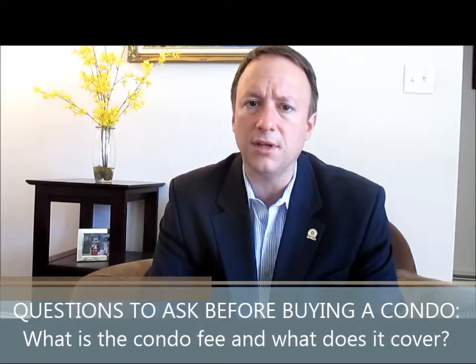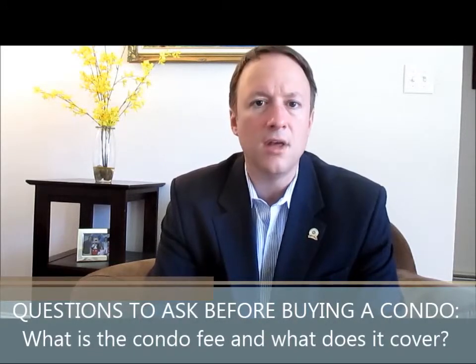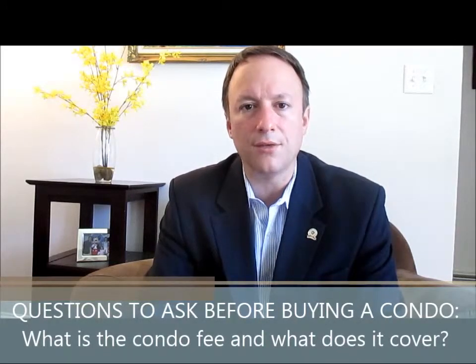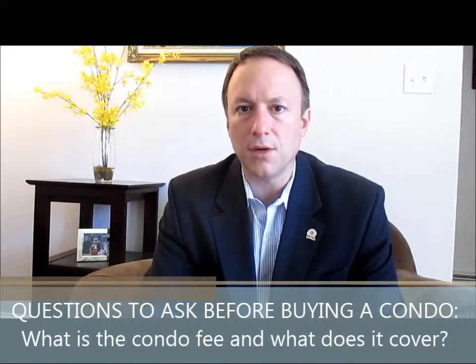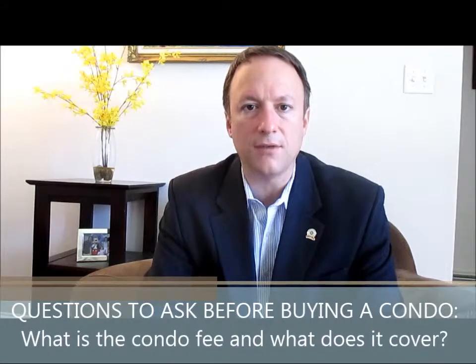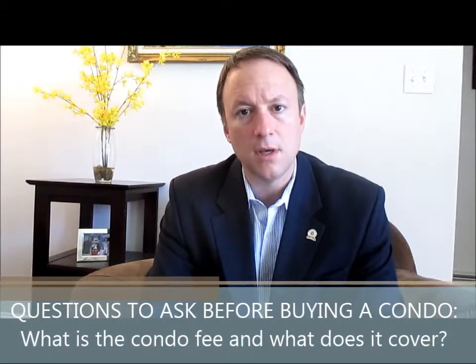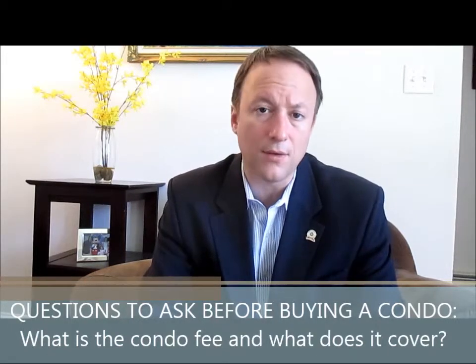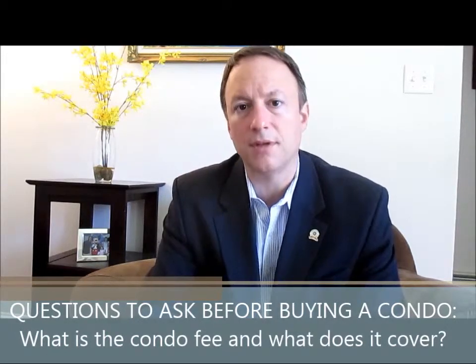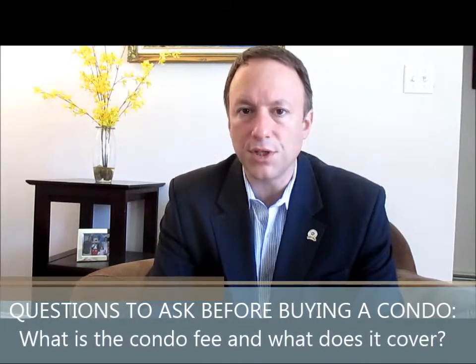So it really depends on the condominium association. The less that they cover, likely the less the fee is. It's really a combination of size of complex, type of amenities, level of quality, and so forth. The fees do vary, so you want to make sure you know exactly what they cover. Also remember that these fees can go up at any time, and while they can go down under certain circumstances, it's very rare.